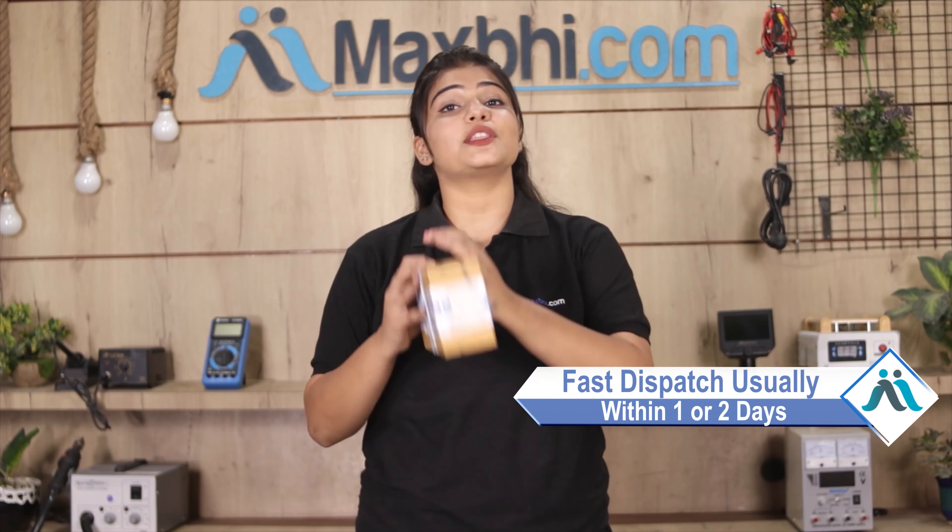Once your payment is done and your order is processed, it will be safely packed and dispatched within one or two days. Shipping is free, so you just have to pay for the product and nothing else.